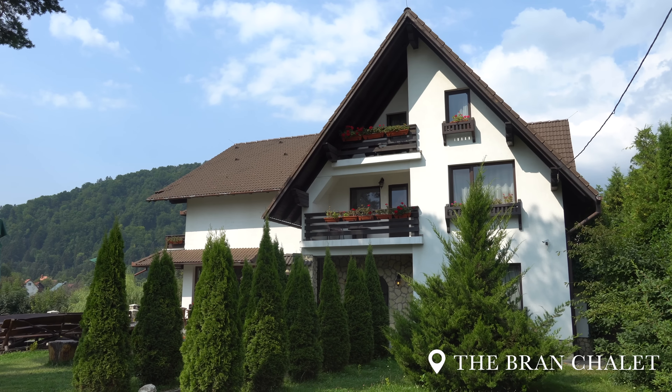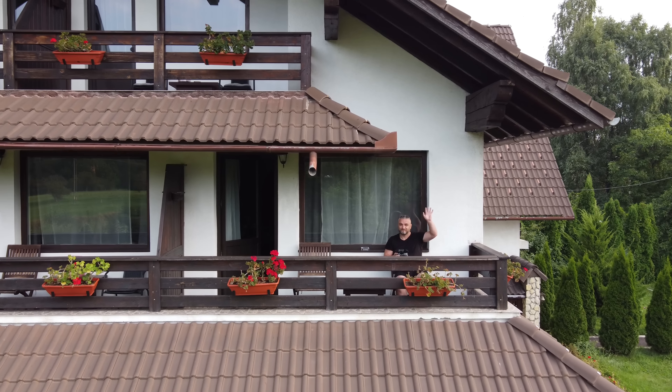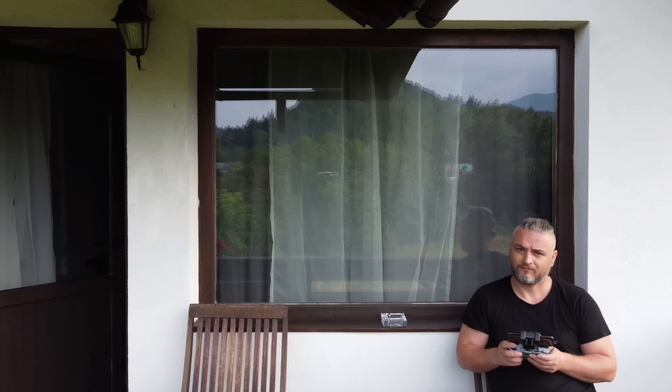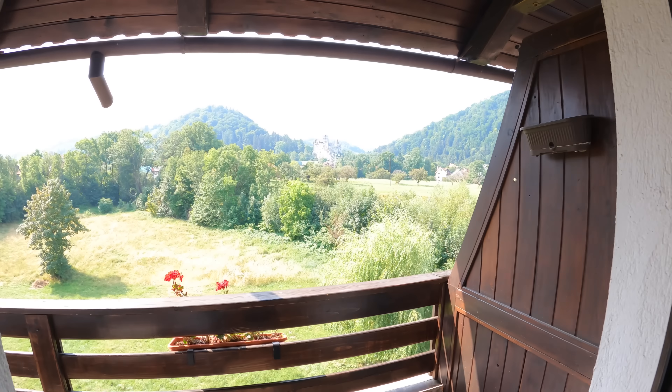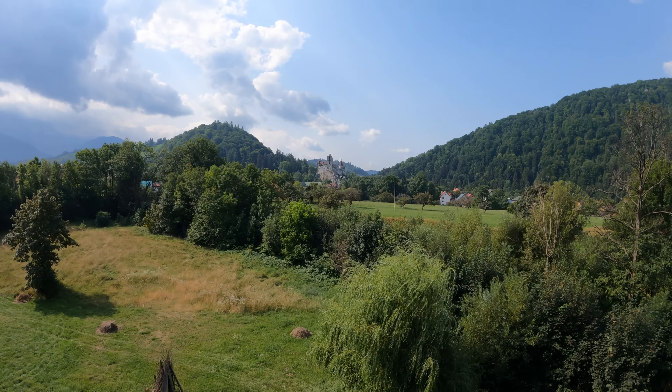Let's pick up where we left off in the previous episode — at the Bran Chalet, our accommodation of choice in the Bran area. That day we woke up to the sounds of the running river in front of our balcony and to this wonderful view of the Bran Castle and its surroundings.